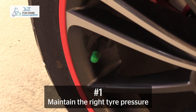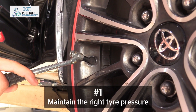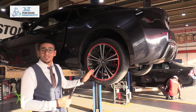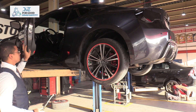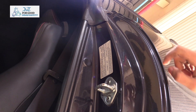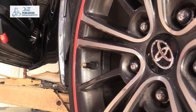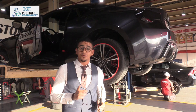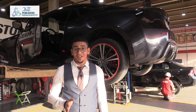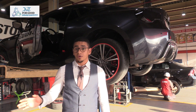Now let's talk about the first tip: pressure. Tire pressure is extremely important. To know what's the pressure for your vehicle, you need to check the inside jam of your door because every vehicle has a different tire recommendation. We need to check tire pressure once every two weeks ideally. However, if you're too busy to do that, you need to check it at least once a month or before you go on long drives.